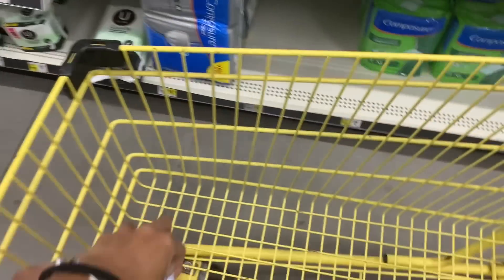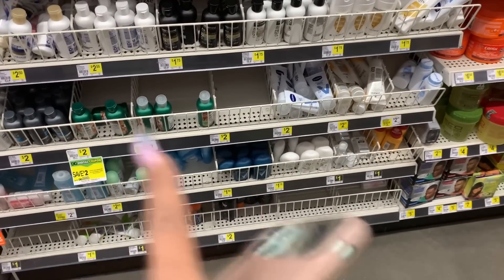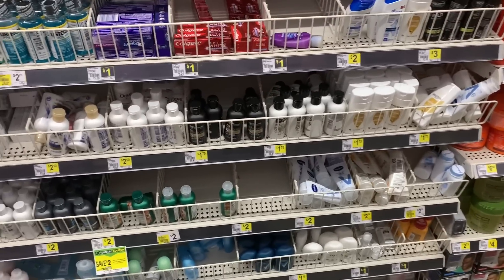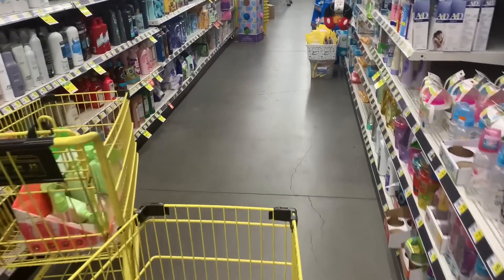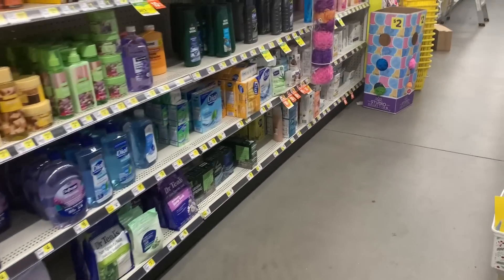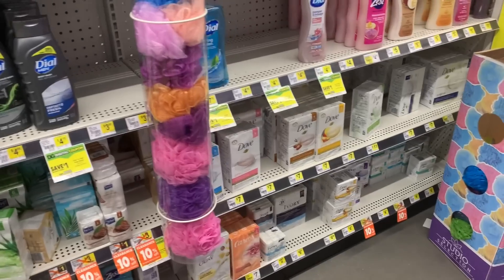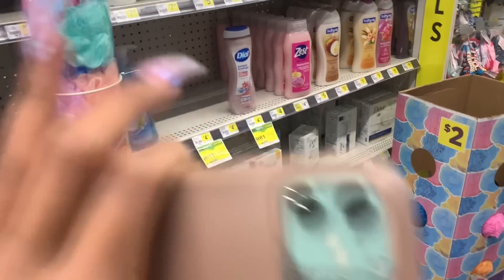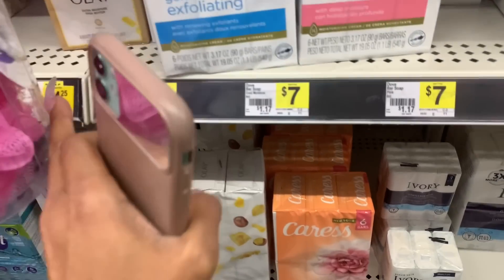When you buy $30 worth of P&G products, you're going to get $7 off of your next purchase. We're going to get $30 worth of P&G products and use a $5 off of $25 coupon, but we're going to get $7 off immediately. The coupon is going to pop up in our account after our transaction — then we're going to use that $7 to buy something else.